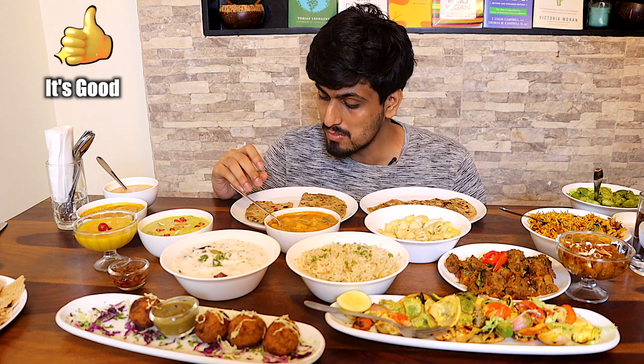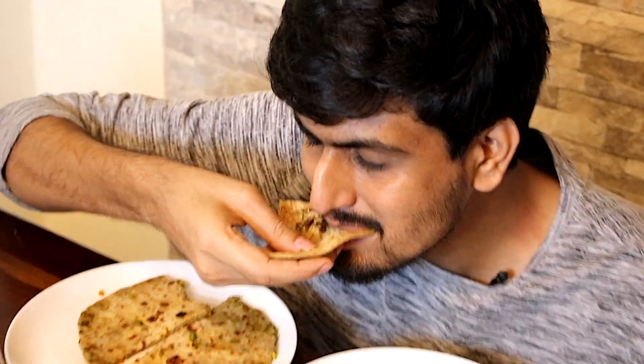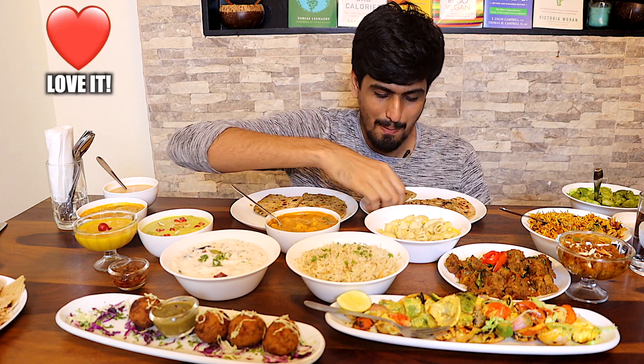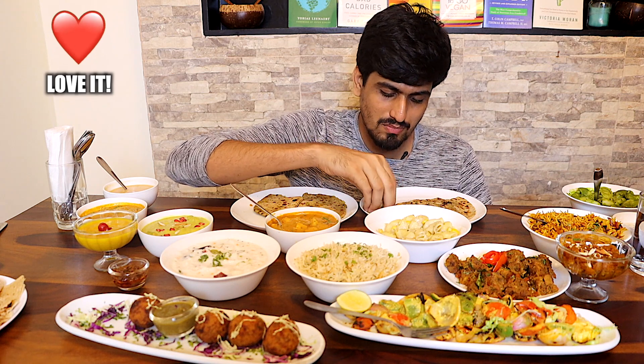The veg keema parota is good. Now the cheese parota — I would say this one is better. You can taste the cheese, you can taste the butter, the fat. This one's really good.